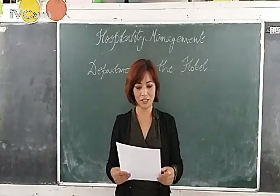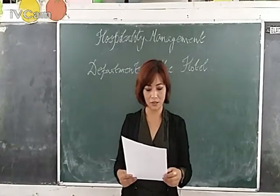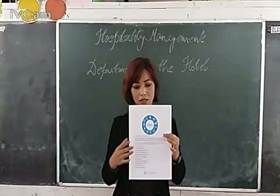A very good morning to everyone. Today I am going to discuss about the departments that make a hotel. If you have the notes written down, I am going to discuss about this.